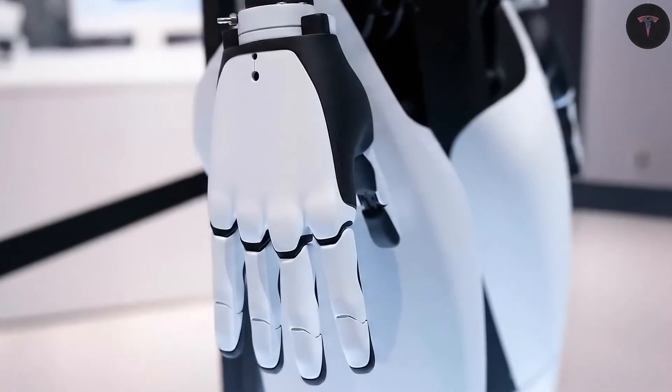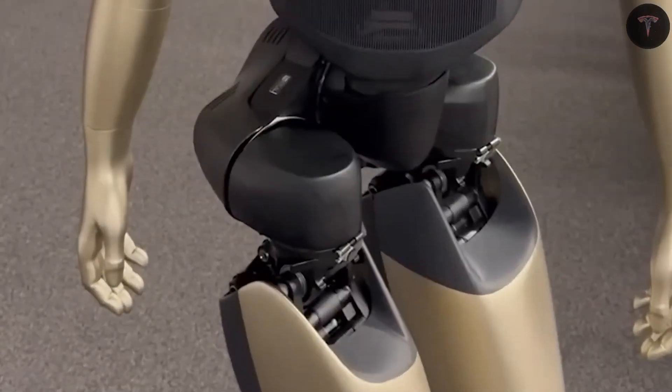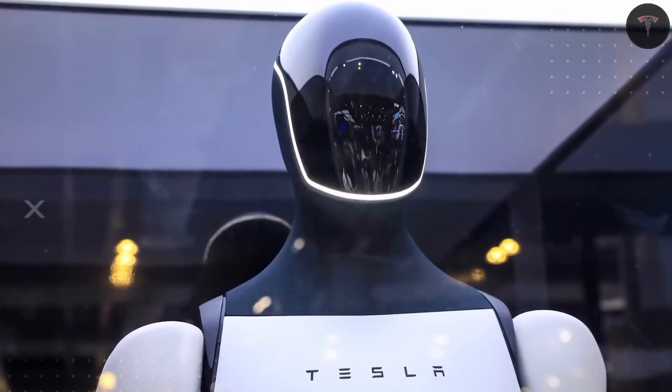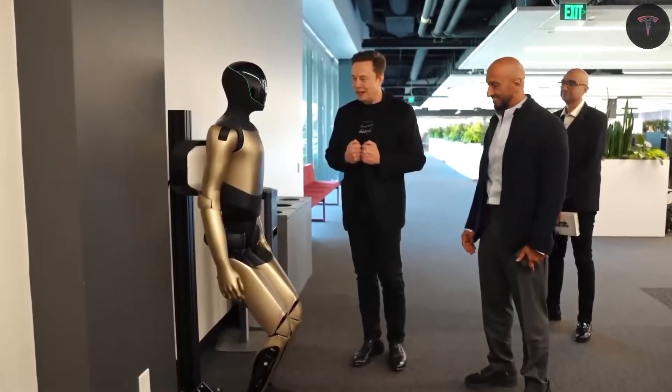This design allows for ultra-precise movements, smooth joint articulation, and tactile sensing of temperature, pressure, and even moisture. These capabilities enable the robot to perform nuanced tasks like flipping a frying pan, holding a beer glass, or sorting fresh vegetables with finesse.